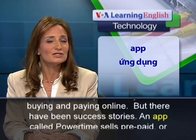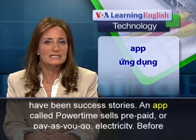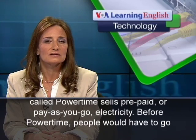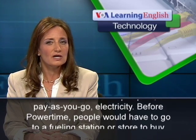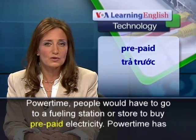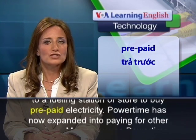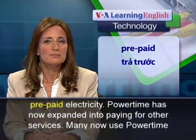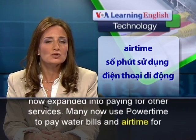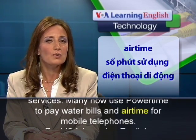But there have been success stories. An app called PowerTime sells prepaid or pay-as-you-go electricity. Before PowerTime, people would have to go to a fueling station or store to buy prepaid electricity. PowerTime has now expanded into paying for other services. Many now use PowerTime to pay water bills and airtime for mobile telephones.